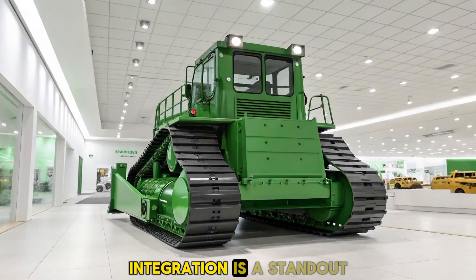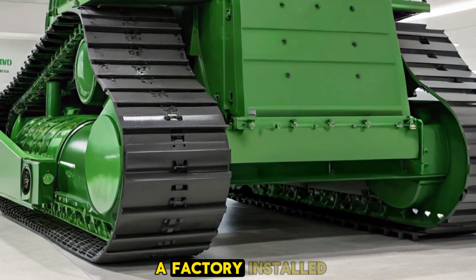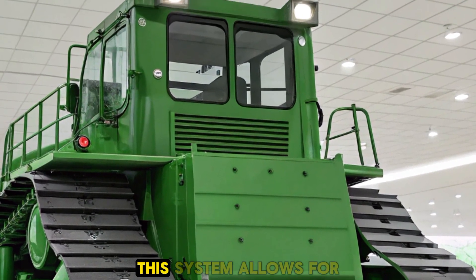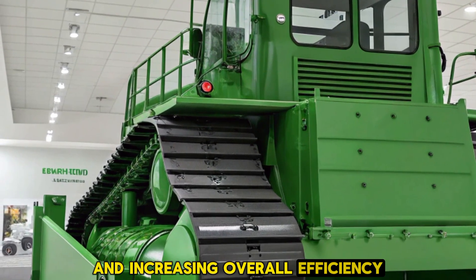Technology integration is a standout aspect of the 2025 D70. It comes equipped with a factory-installed 3D grade control system that utilizes GPS guidance for precision grading. This system allows for accurate blade positioning, reducing the need for rework and increasing overall efficiency.